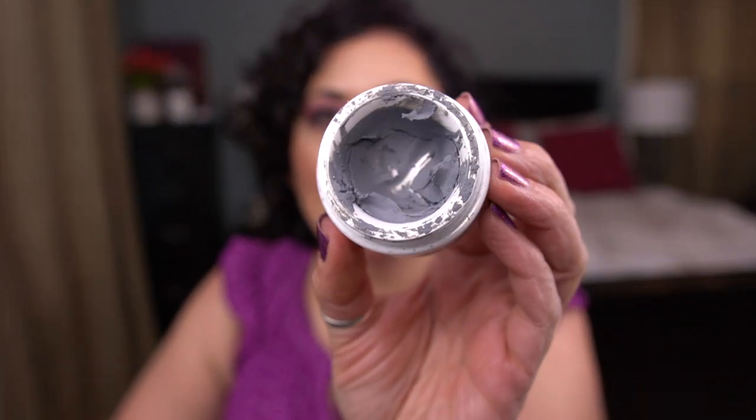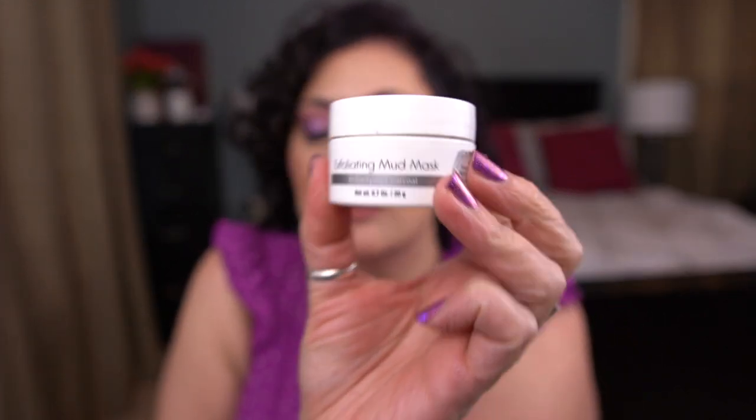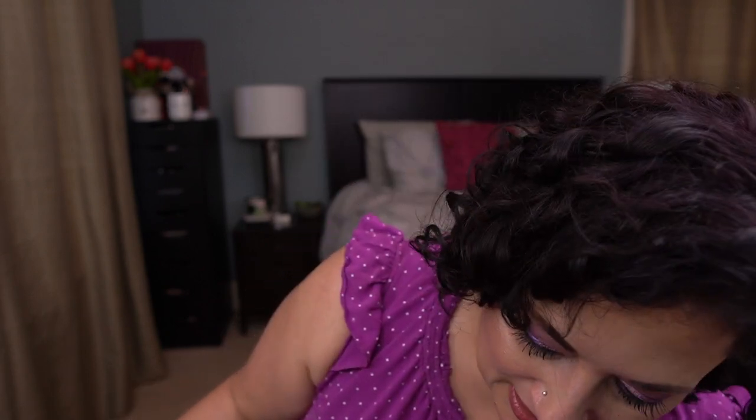This product by Tree Hut — the Exfoliating Mud Mask — I used a couple of times and then it all crusted up and dried out hard as a rock. I'm not going to count this as an empty since I didn't use it all, so it's being decluttered. The few times I did use it I couldn't get it to emulsify or blend properly to really apply it, so it wasn't that great anyway.